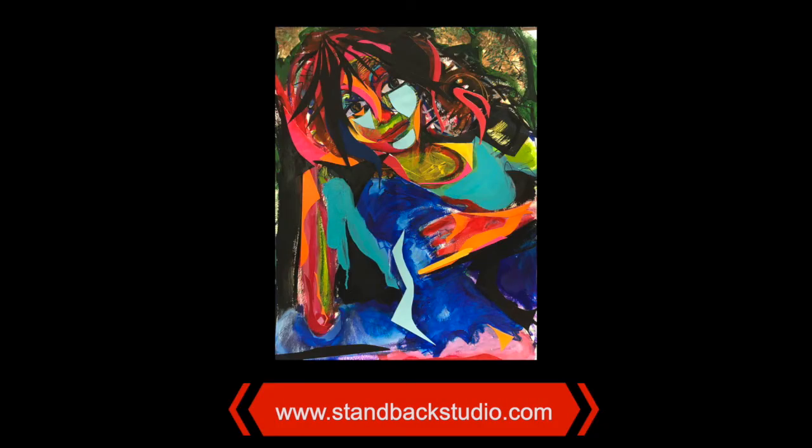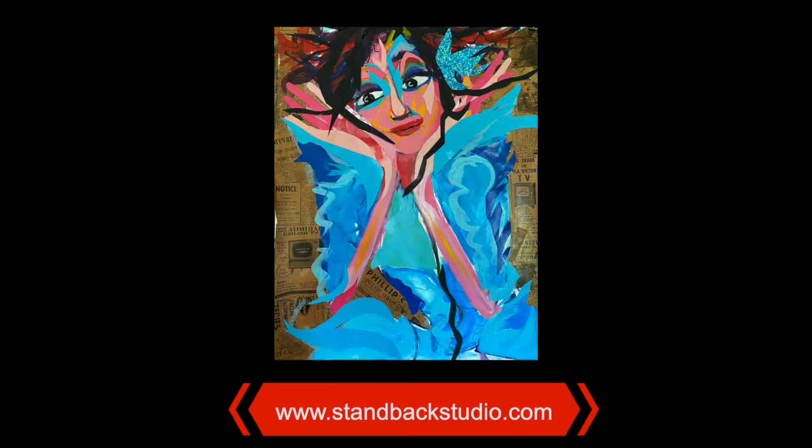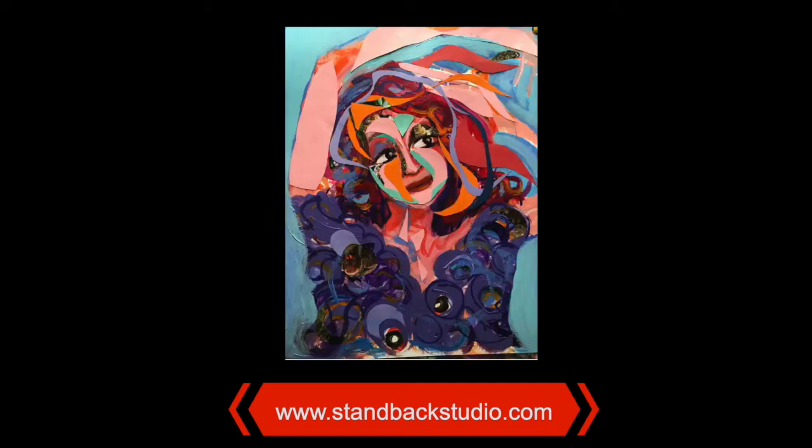I consider myself a figurative expressionist. A figurative expressionist is someone who creates art inspired by the human figure, but with more of an emotive goal rather than a very realistic image. So I like to create figures that exude emotion, movement, things of that nature.